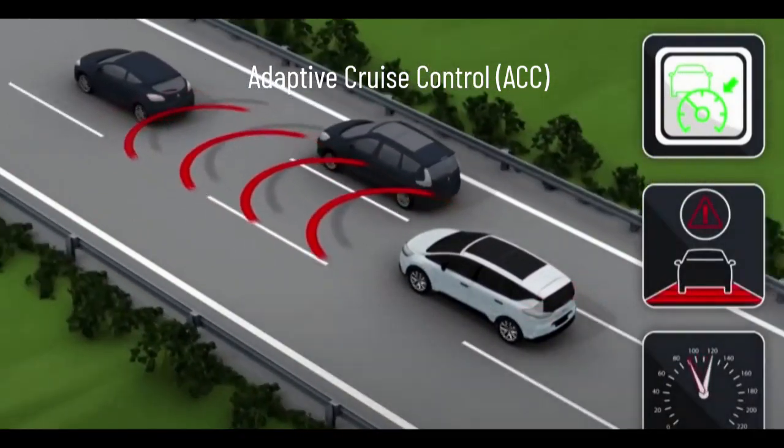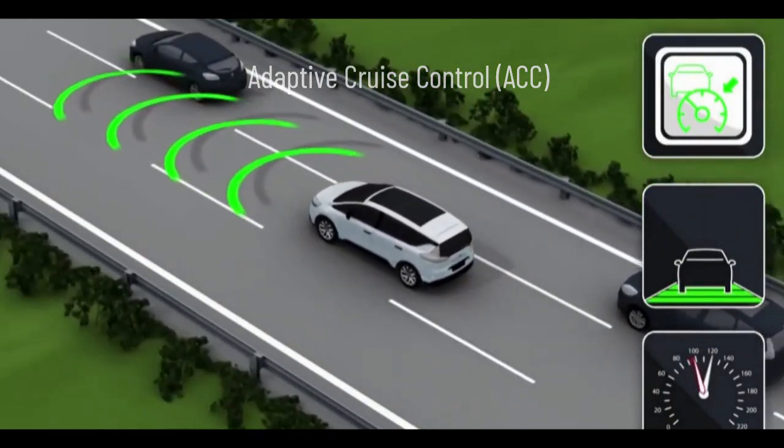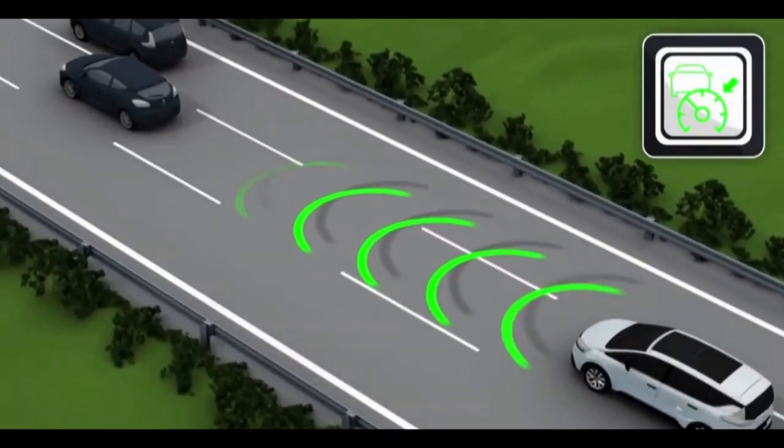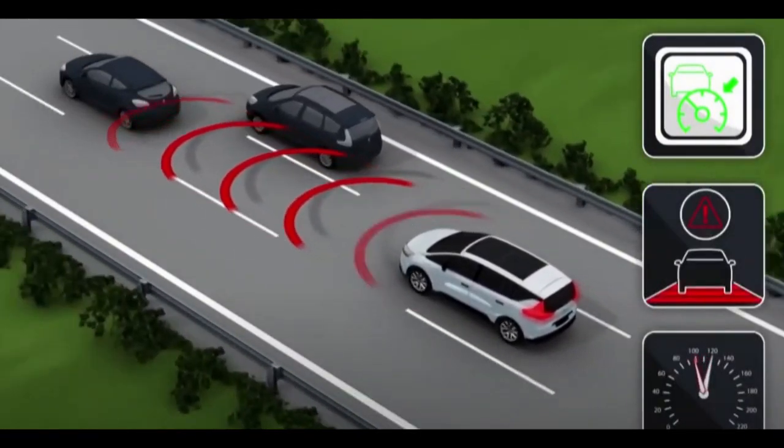This allows the vehicle to come to a complete stop in heavy traffic and resume following when the traffic starts moving again. ACC provides increased safety, convenience, and the ability to adapt to changing traffic conditions.